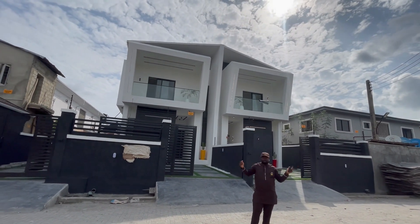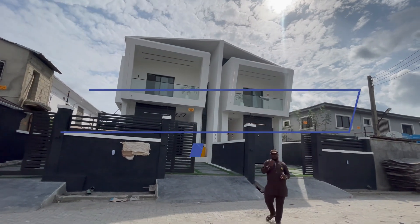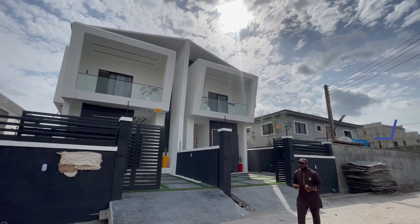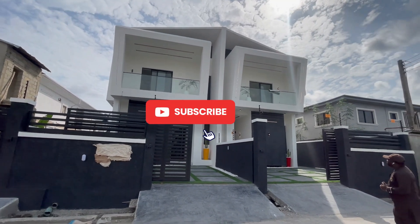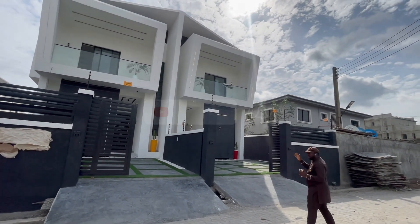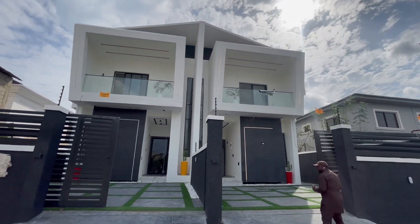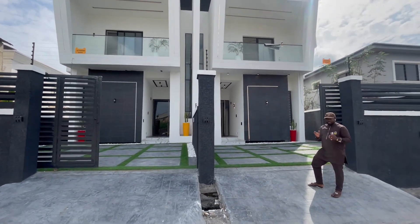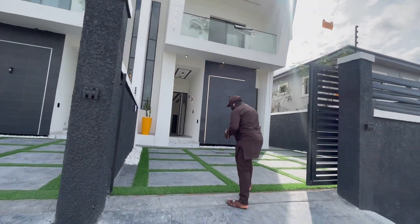Hello guys, welcome to our YouTube channel. This is DCI Realtor. We have this four bedroom semi-detached place for sale in Ajah, Lagos. The house is built in a private estate. It's actually a contemporary design house — you can see the artwork and the structure. My name is Dandy, this is DCI Realtor, join me on this tour.